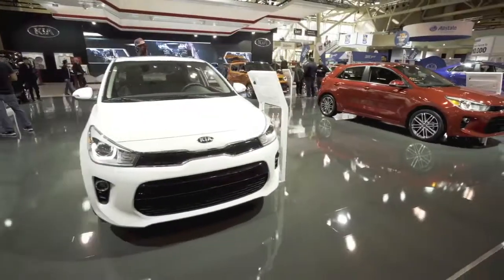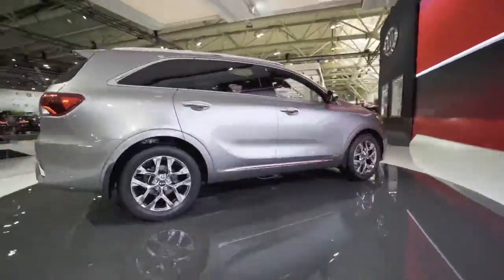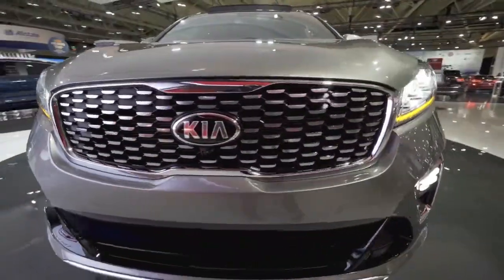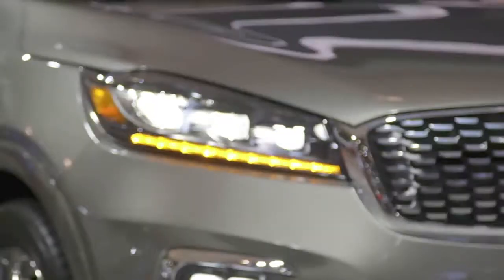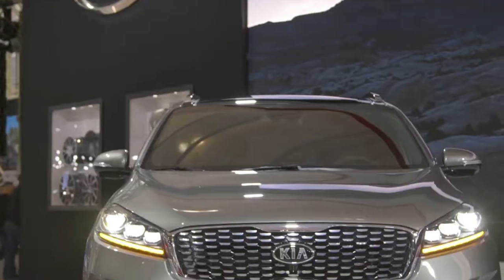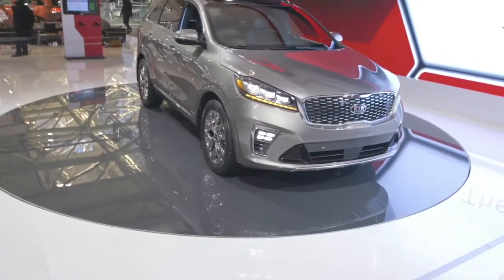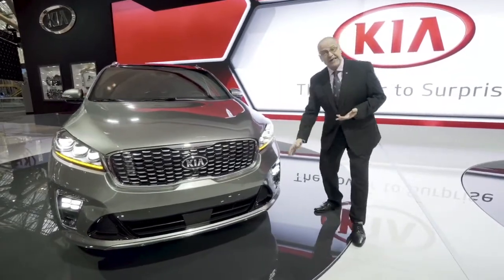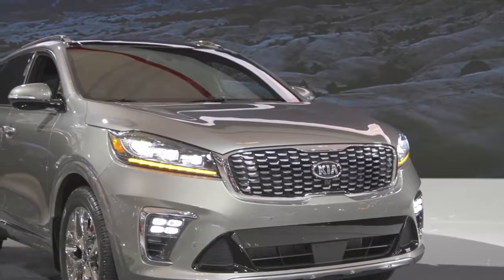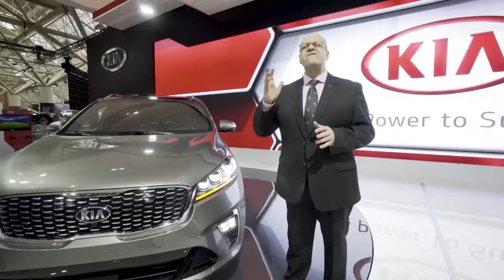I'm going to take a few minutes today to introduce to you our brand new 2019 Sorento. If we take a look at the whole front of the vehicle, you'll notice that the new grille, the new headlamps, and the new bumper make the car a lot more premium, more stylish, and also on the sportier side. The new headlamps and fog lamps are now available with a full LED package, which makes this car look fantastic at night.